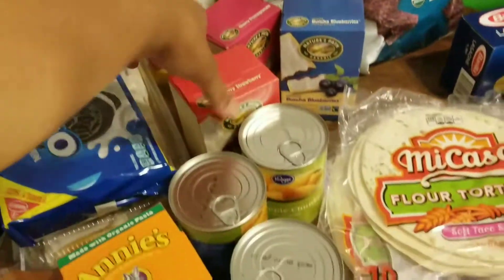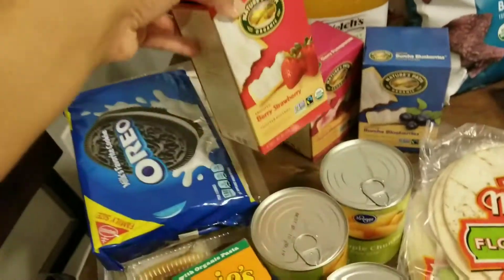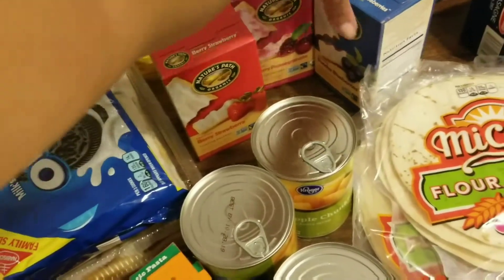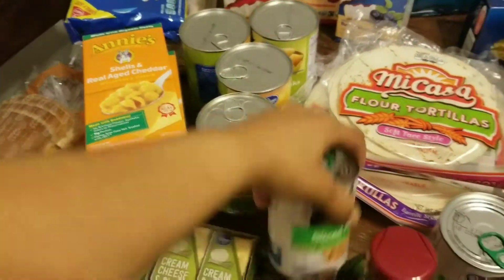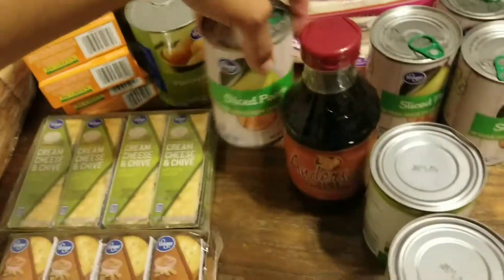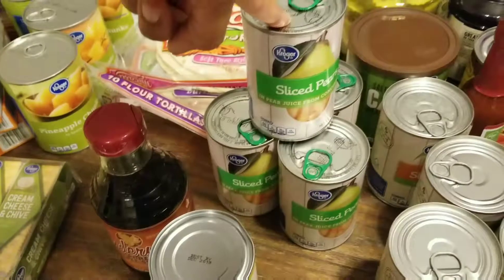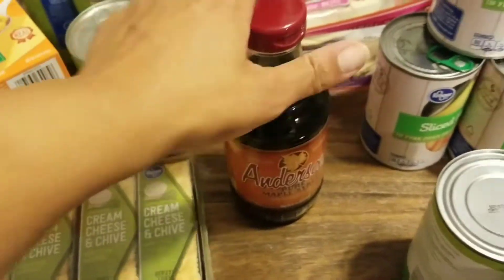We got four things of the Welch's juice, and they had their Nature's Path organic pop tarts on sale so we got three of those, all in a different flavor — strawberry, cherry, and blueberry. We got four cans of pineapple chunks, four cans of pears, and four cans of peaches.